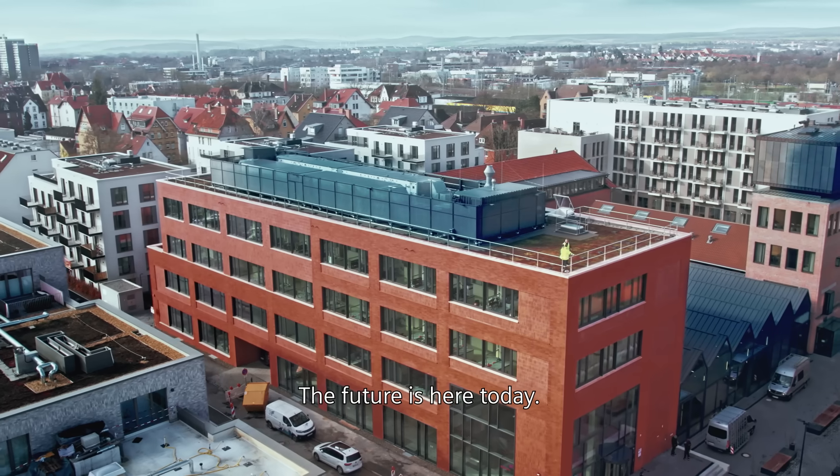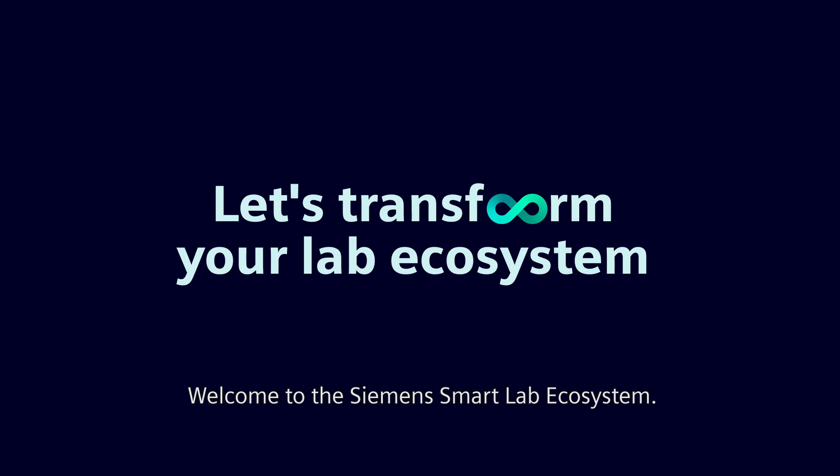The future is here today. Welcome to the Siemens smart lab ecosystem.